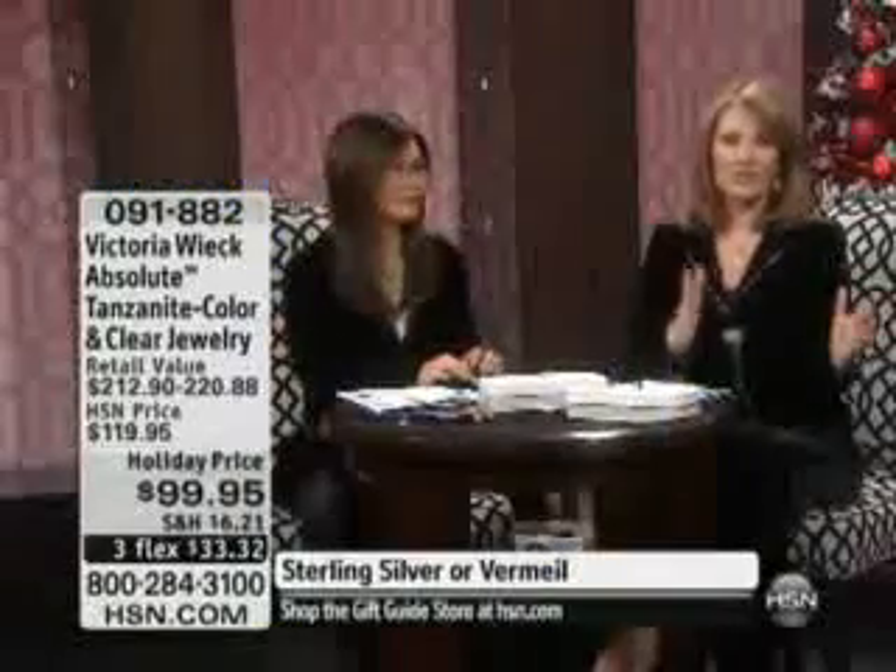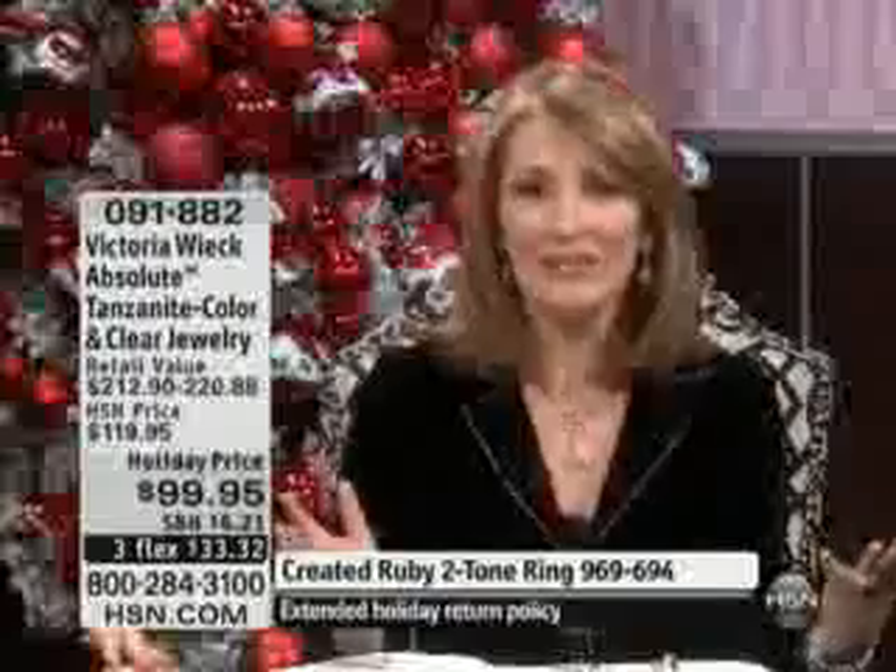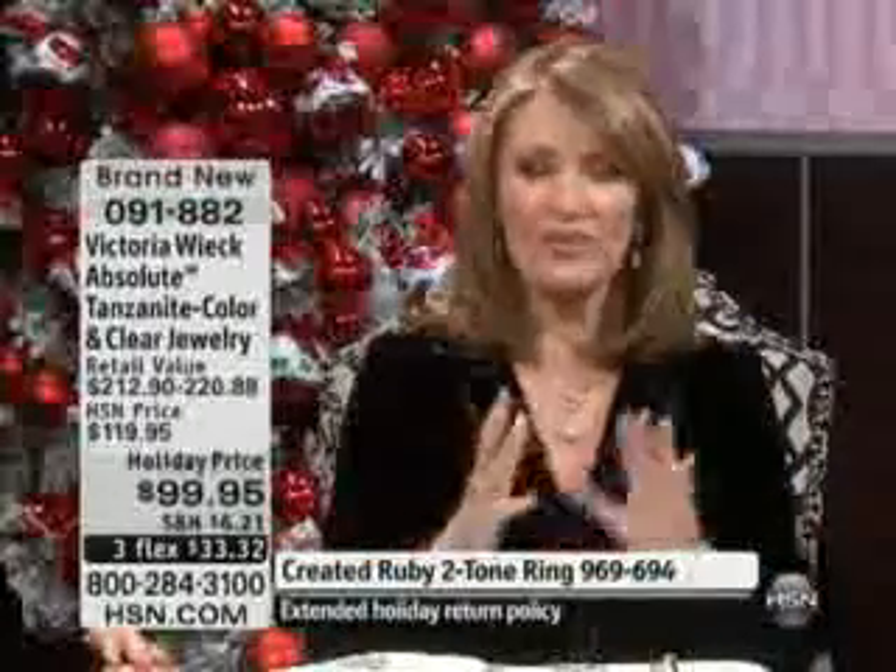Victoria's background — for those of you that are not familiar — Victoria is from Beverly Hills. She has designed for many, many years before she came to HSN: exclusive, beautiful, one-of-a-kind gemstone and diamond designs in gold and platinum for many of the very wealthy women of Beverly Hills and women around the world. And so this is her background.